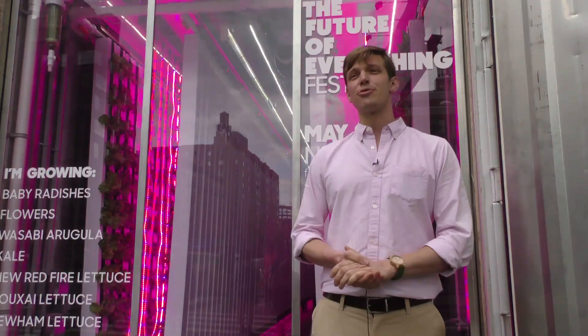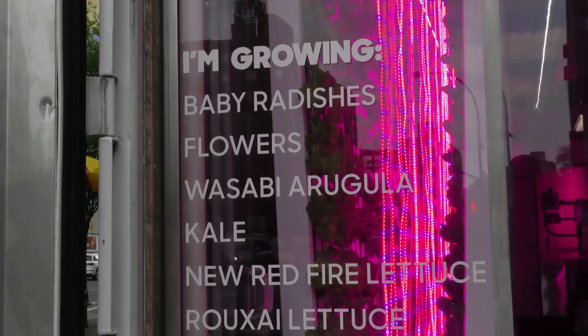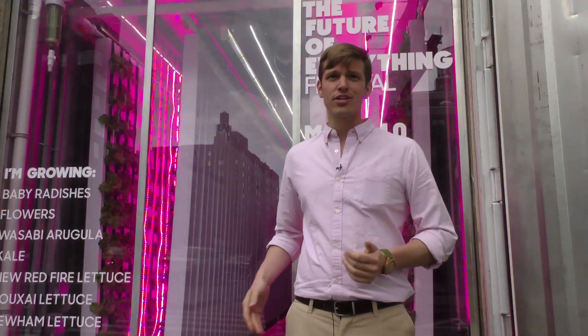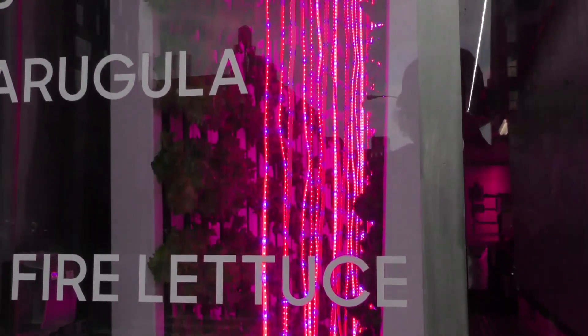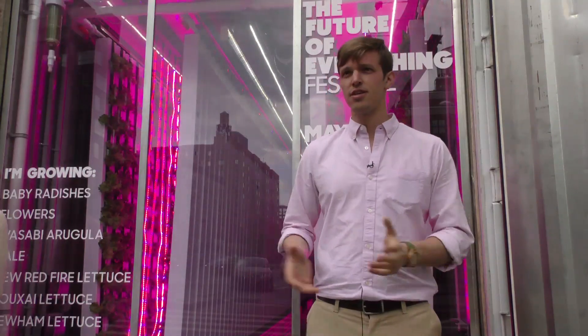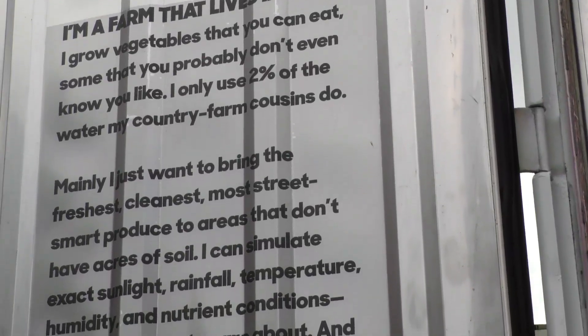That's about 10 times faster than you pay off farmland if you purchase land. In this unit, which we landed here in New York for the Wall Street Journal Future of Everything Festival, we're growing baby radishes, wasabi arugula, about three different kinds of lettuce, Swiss chard, kale, and a few edible flowers. We start all our plants from seed in the farm. It takes about seven weeks to get from seed to first harvest, but we divide up the farm thereafter so you always get the same harvest every week — we stage the harvests. That allows us to get the same quantity and quality of produce no matter what's happening outside.